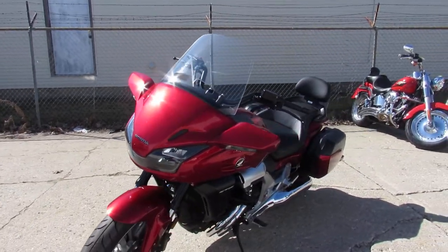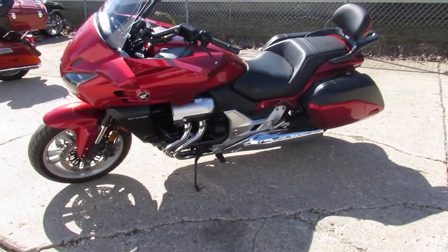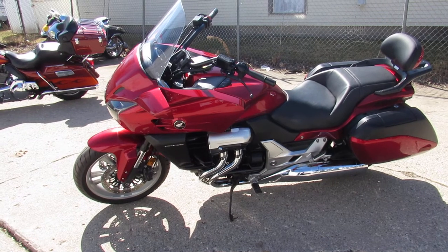This thing sold new for $15,999. Wow, I can't believe we got this thing for $7,999 — 84 miles. That's an $8,000 savings. You can't beat it.